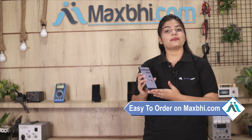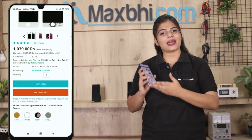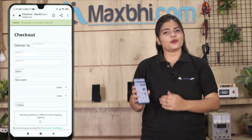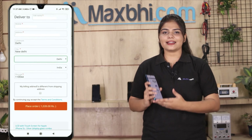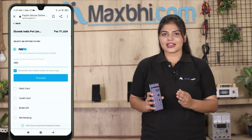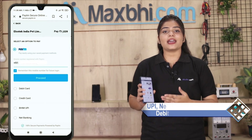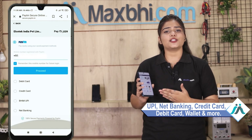Ordering from Maxp.com is very easy and simple. Visit our website Maxp.com, click on your product page, enter your name, mobile address, and click on order. After clicking on order, you will go to our super secure payment page, where you can pay using almost every type of payment such as UPI, Net Banking, Credit or Debit Cards, Wallets, etc.